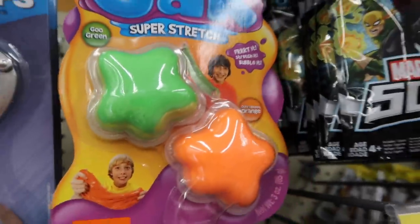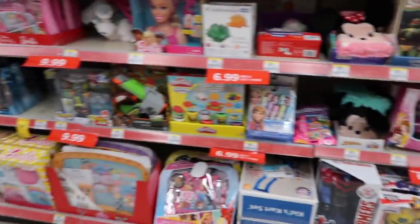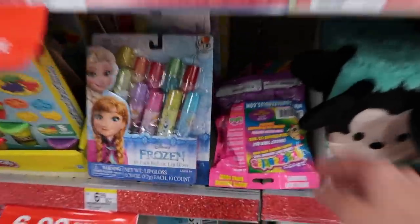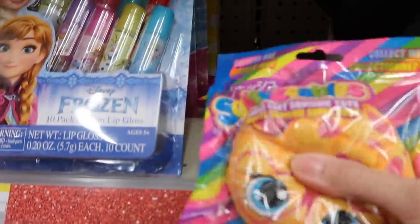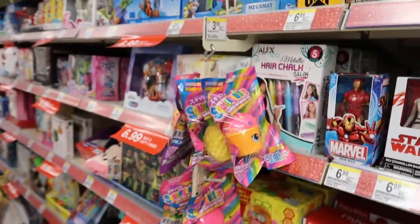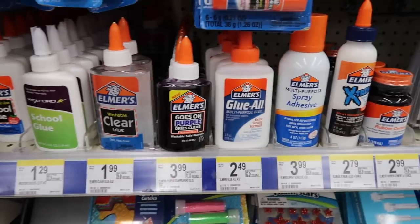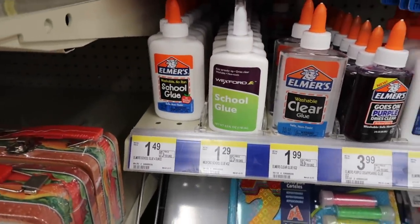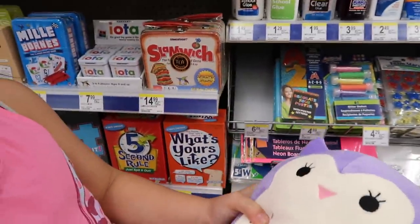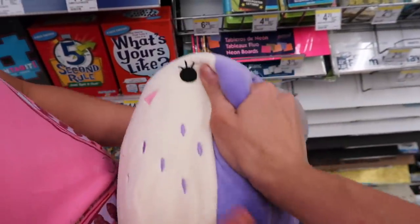I really like that slime, it's super stretchy. And actually I found more squishies — look, another melon bun! There's also another snow cone, muffin, and ice cream. So now the shelf looks more full. They also have Elmer's glue, clear glue, and glue-all.